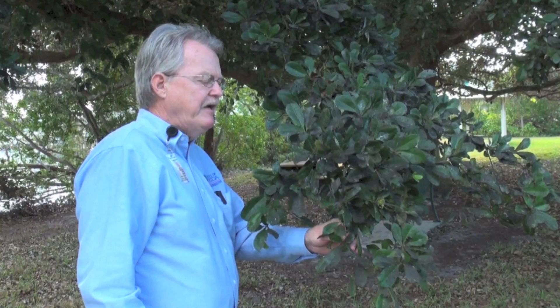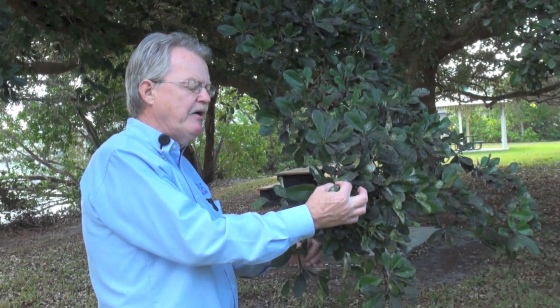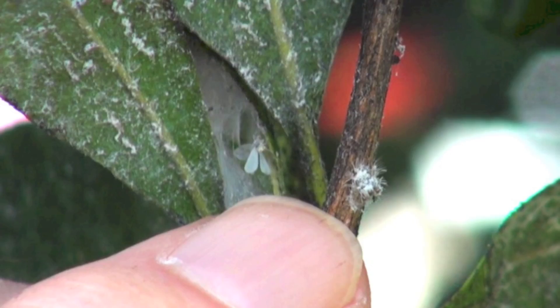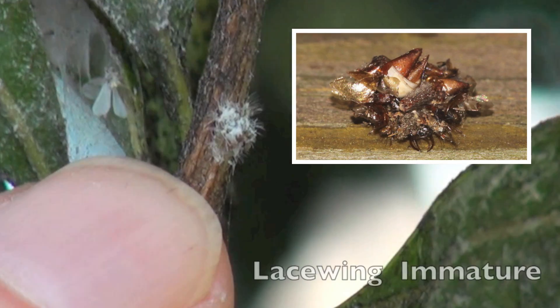We're looking for predators and parasites, which will hopefully catch up and reduce the numbers of the spiraling whitefly. Looking around here, we're looking for lady beetles, lacewings. This is a brown lacewing, immature.